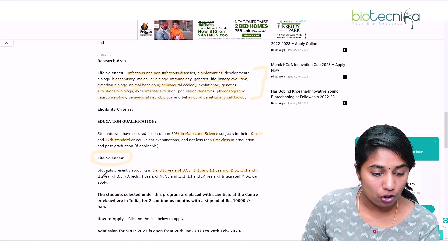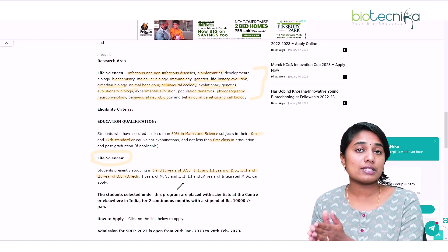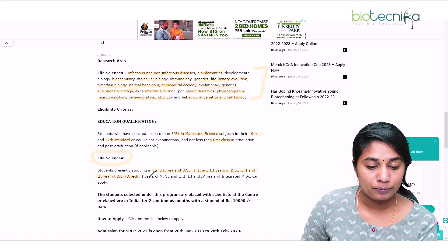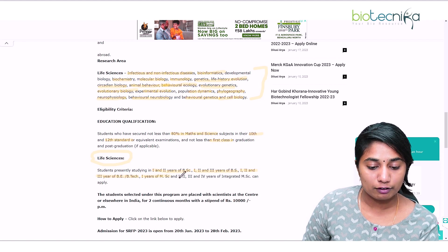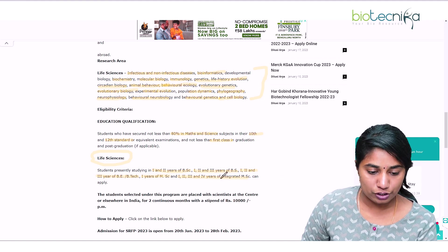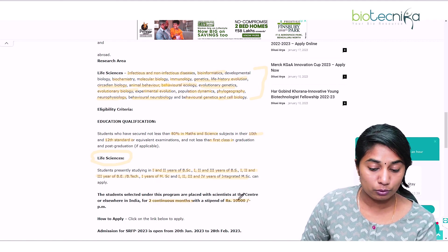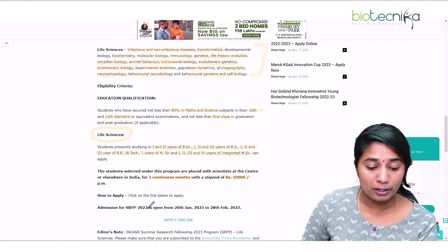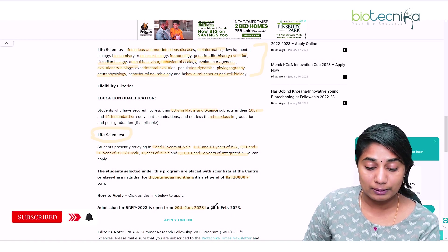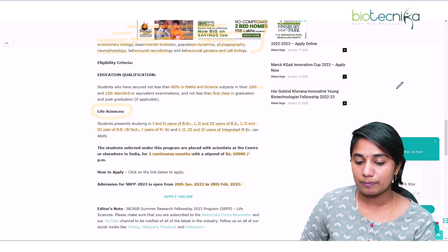For BE and BTech (four-year courses), first, second, and third year students are eligible — fourth year students cannot apply. For post-graduation, MSc first year students and first, second, third, or fourth year integrated MSc students can apply. This fellowship is for two continuous months with a stipend of Rs 10,000 per month. The application window is from 20th January 2023 to 28th February 2023.